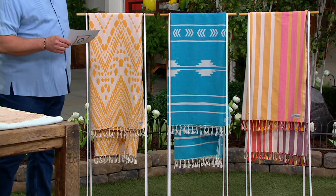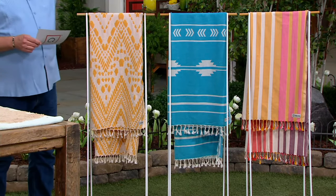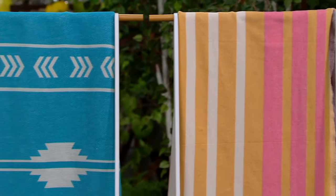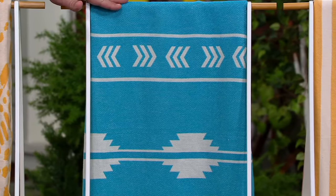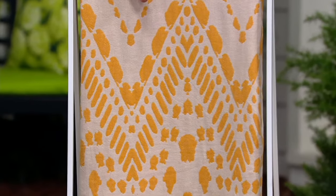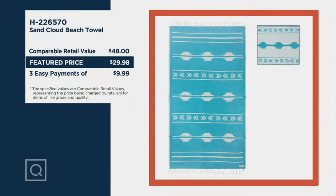Here to tell us more about these great towels is Amy Scaglioni. She is one of our home experts. And Amy, this is not just any beach towel — this is something very special.